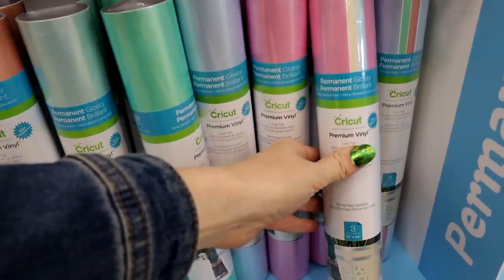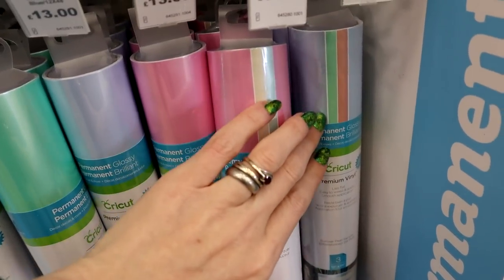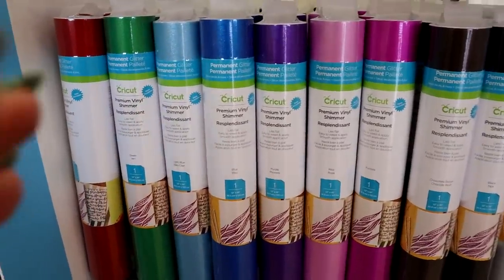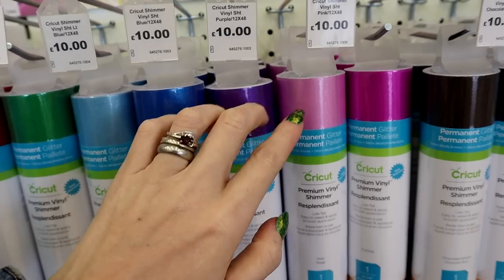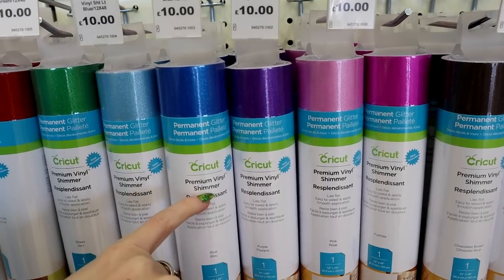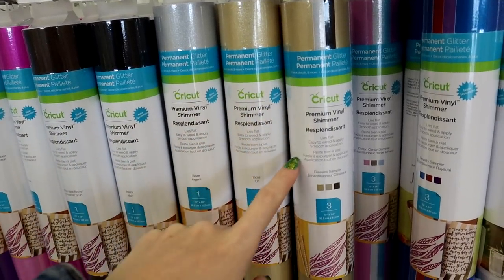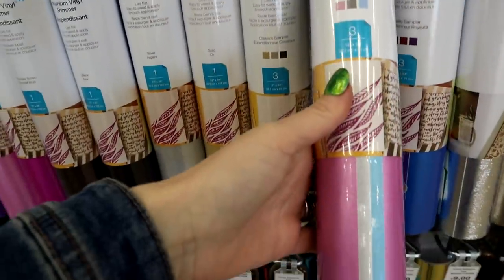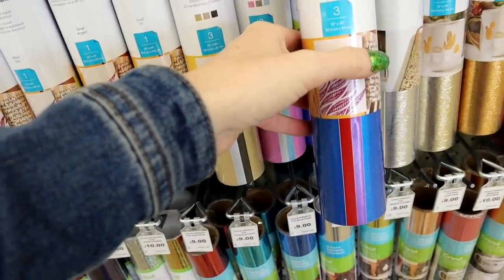There are two sampler packs — the 'Spring Pearl Sampler' pack and the 'Summer Pearl Sampler' pack. We've then got the premium vinyl shimmers and glitters, which are beautiful. These are permanent glitters and I'm really interested to find out if they're the same as the old glitters or different, because they're calling them shimmers but they are gorgeous. There are three sampler sets: the 'Classic Sampler,' 'Cotton Candy,' and the 'Royalty Sampler.'